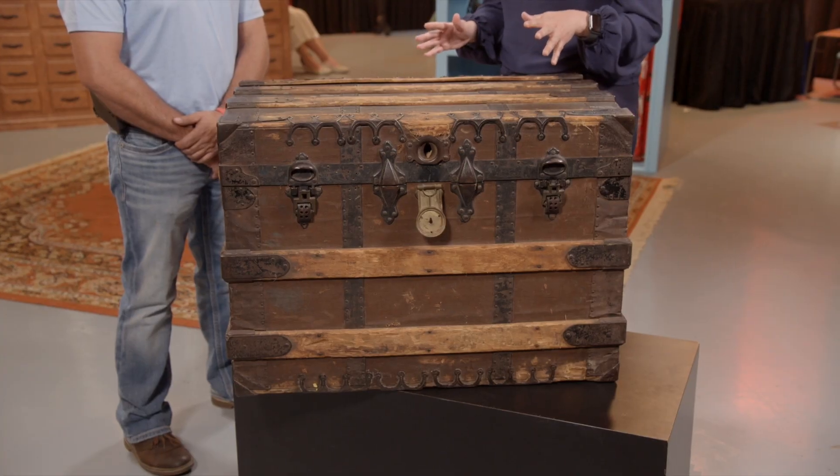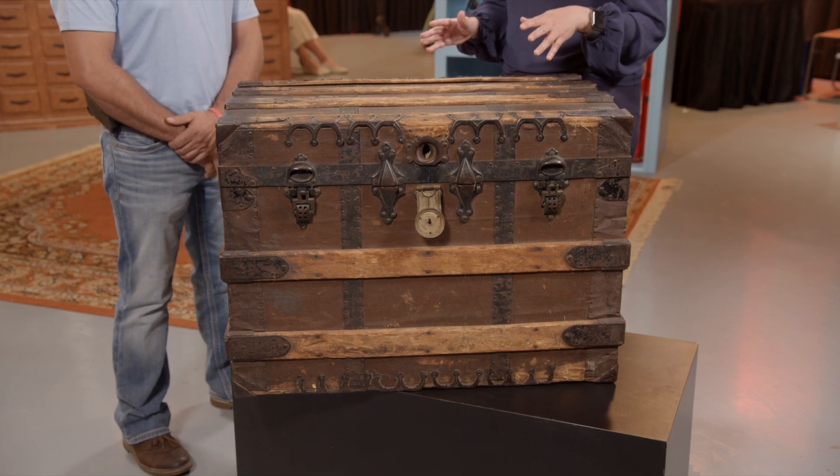This is a really interesting and unique piece. When we were researching it, it was challenging to find comparables. There wasn't an exact match, and sometimes as appraisers what we have to do is look at the next best thing.